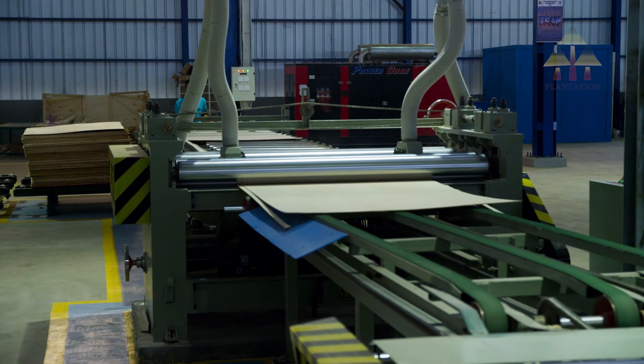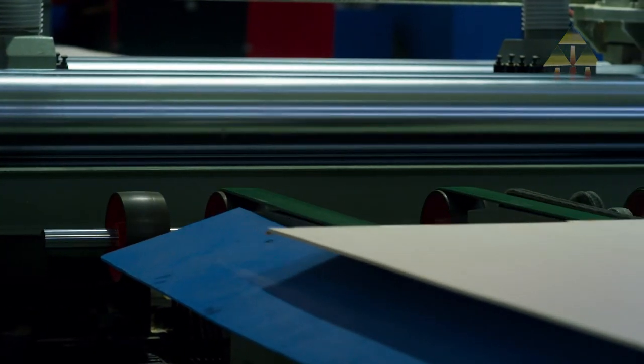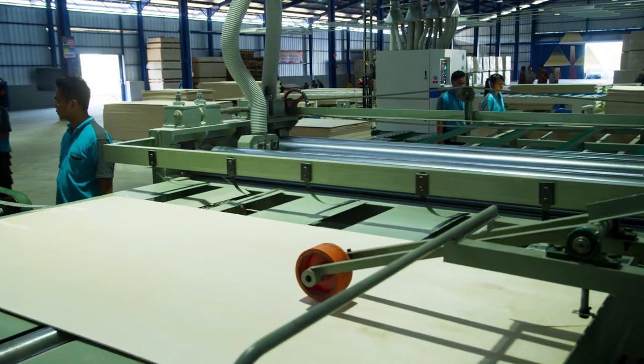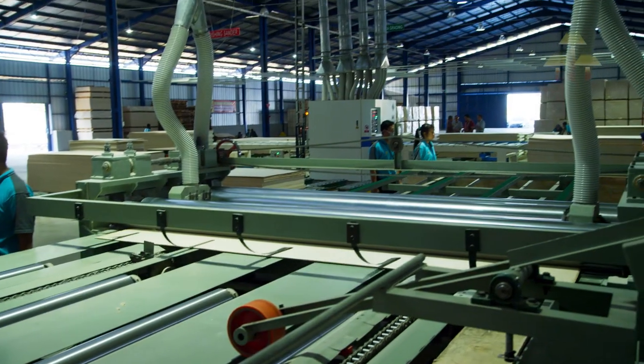The sizing process cuts the glued panel to its final dimensions. Depending on the capacity of the factory, either manual or an automatic double-sizer machine can be used.